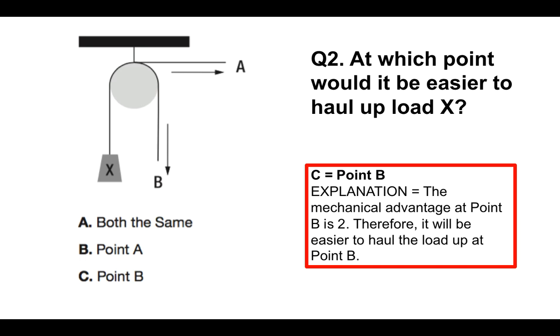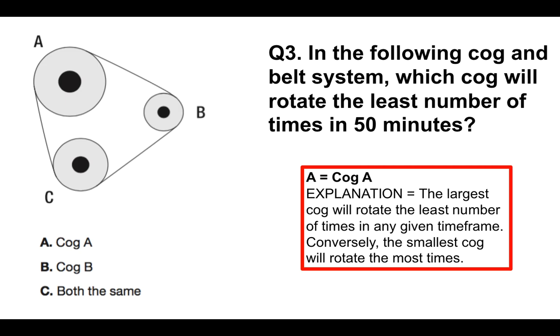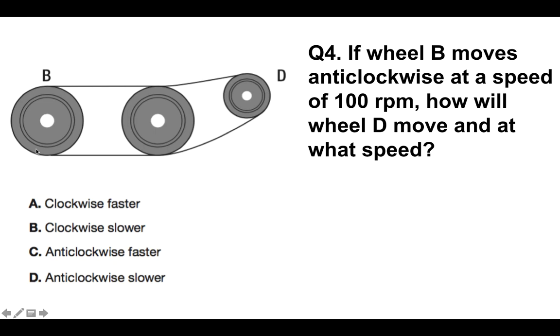Question number 3: in the following cog and belt system, which cog will rotate the least number of times in 50 minutes? The answer is cog A. The explanation is that the largest cog will always rotate the least number of times in any given timeframe — it doesn't matter whether it's 10 minutes, 50 minutes, or 50 hours. Conversely, the smallest cog will rotate the most times.